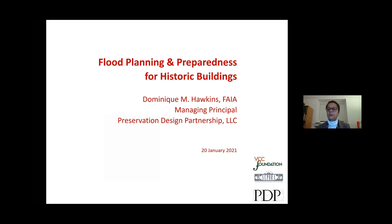Thank you all for joining me tonight. As Brooke said, I am the author of the design guidelines for the Vieux Carré as well as for the HDLC. I've had a long love affair with the city of New Orleans and I consider it my second home. I'm just sorry I can't be there to do this in person so we can all have a cocktail afterwards.